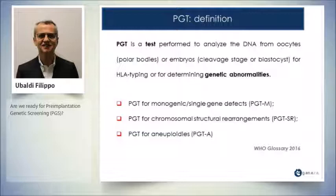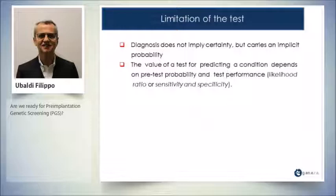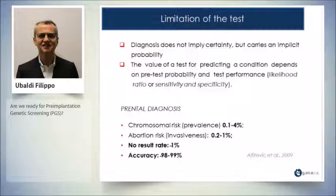I'm going to talk about PGT-A today. PGT, as WHO says, is a test — and like any test, it has its limitations. The diagnosis does not imply certainty, but carries an implicit probability. The value of a test for predicting a condition depends on pre-test probability and post-test performance — the likelihood ratio, or sensitivity and specificity.